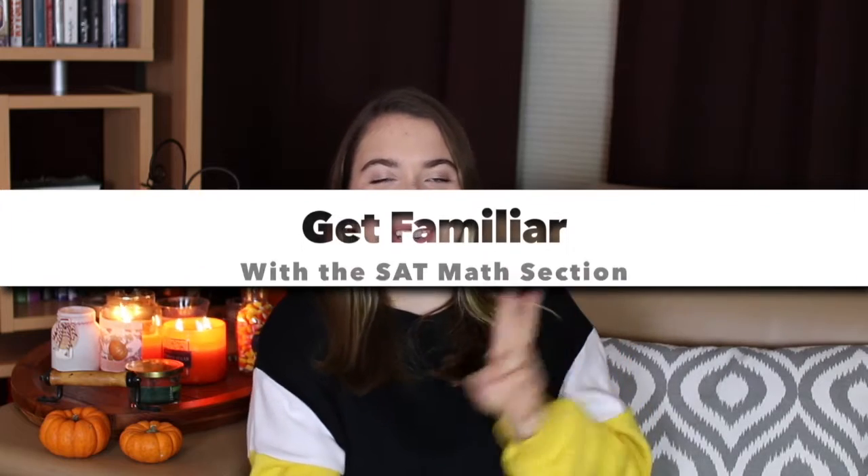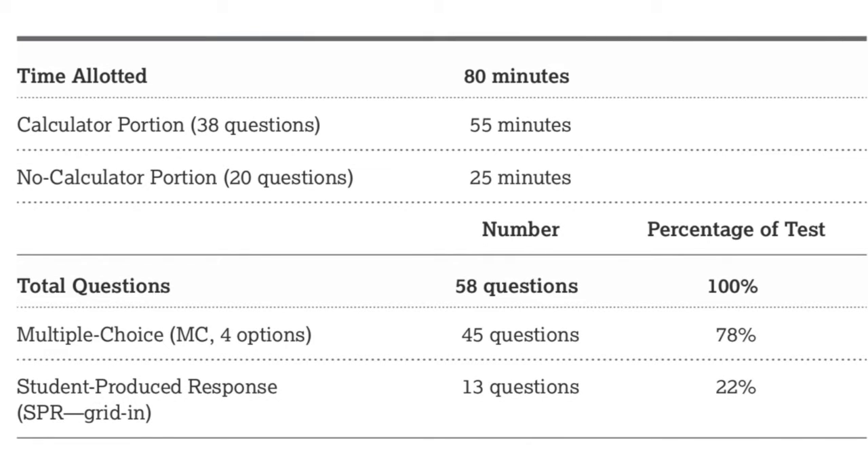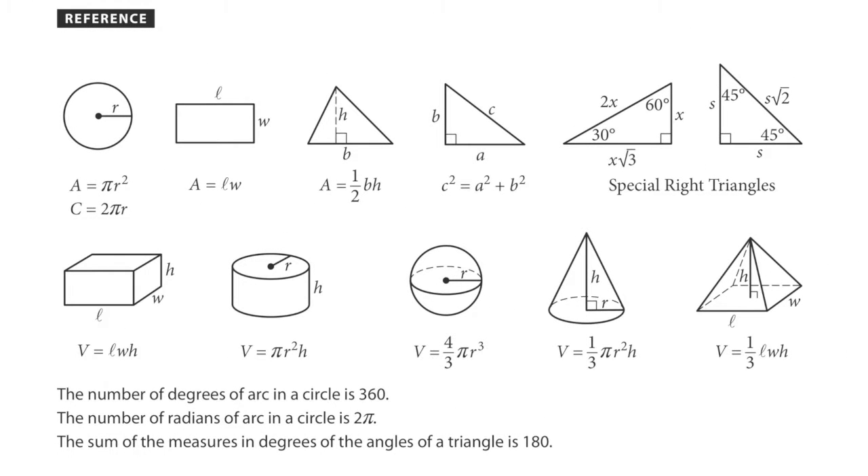Tip number two is to become familiar with the SAT math section. There are actually two sections: the no-calculator section, which has 15 multiple choice questions and 5 grid-in questions with 25 minutes, and the calculator section with 30 multiple choice questions, 8 grid-ins, and 55 minutes. In total, there are 58 questions and 80 minutes. You also have reference information — triangles and formulas — so you don't need to memorize those. Obviously it's better to have them memorized, but you can do fine without it.